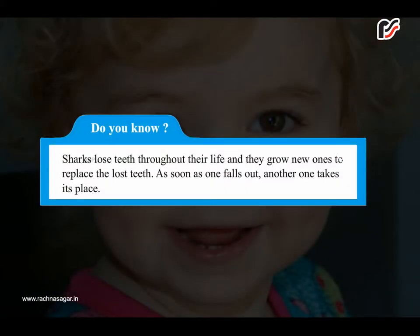Do you know? Sharks lose teeth throughout their life and they grow new ones to replace the lost teeth. As soon as one falls out, another one takes its place.